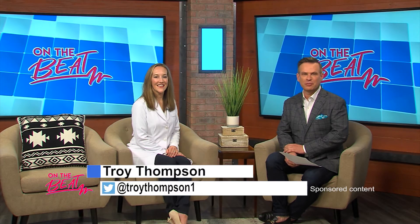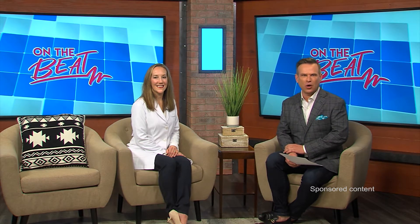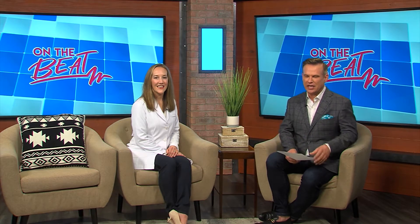Welcome to On The Beat everyone, I'm Troy Thompson. Joining me in the studio today is Dr. Anna Woodson from the Dermatology Clinic, and today we're talking all about Botox and its role in the growth of demand for anti-aging treatments. Welcome to the show.